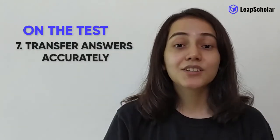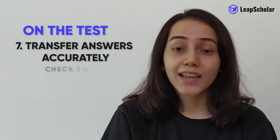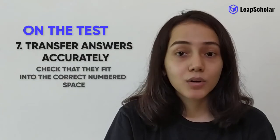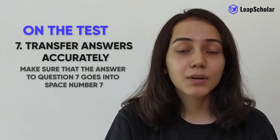Number 7: transfer answers accurately. As you write down your answers, check that they fit into the correct numbered space. In other words, make sure that the answer to question 7 goes into space numbered 7.